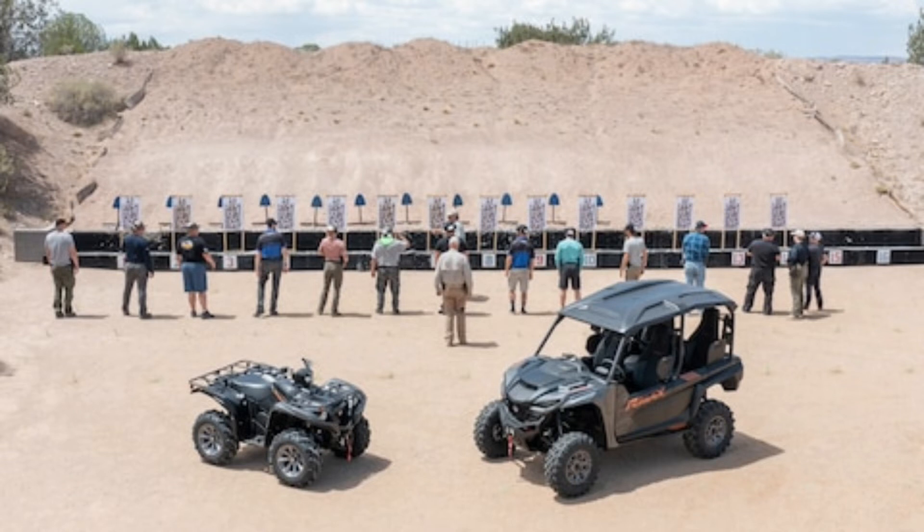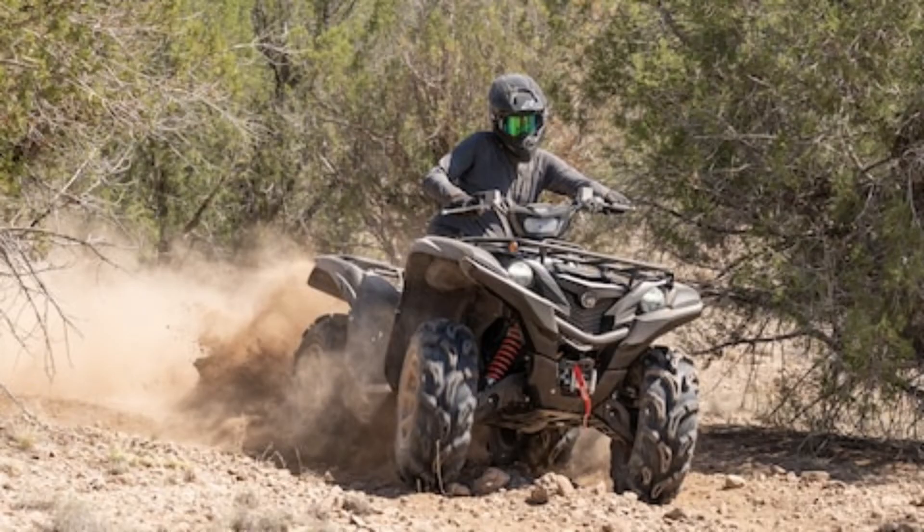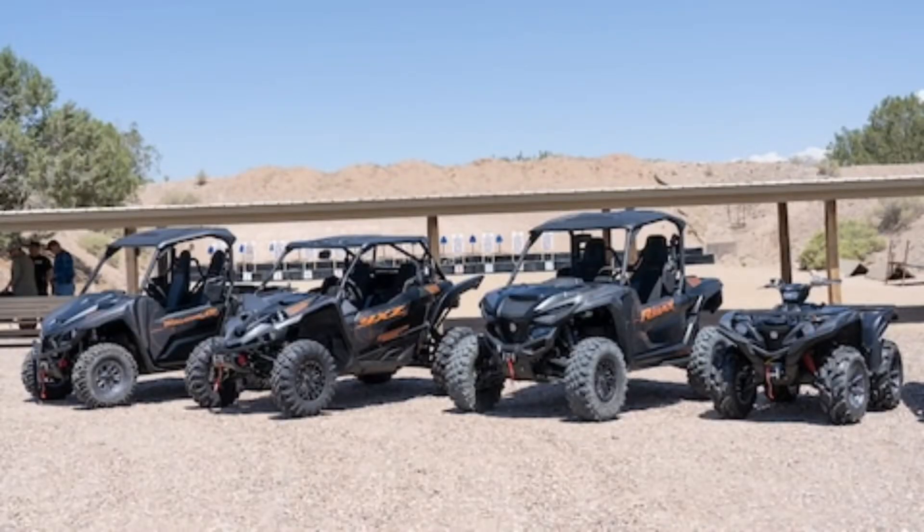We've done a fair bit of riding with the new Yamaha Max 1000 lineup since its introduction for the 2021 model year. We've blasted around a sand hollow, traversed the legendary Rubicon Trail, ventured high into the mountains of Colorado, and ridden the back way up to the Crown King Mine in Arizona, and every time we come away with just as big of a smile on our face. We've sampled the R-spec, sport, and limited edition models, and now finish out the lineup by getting behind the wheel of the Yamaha Max 1000 XTR.